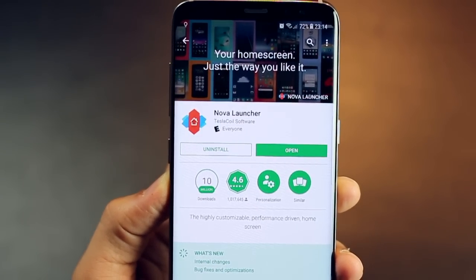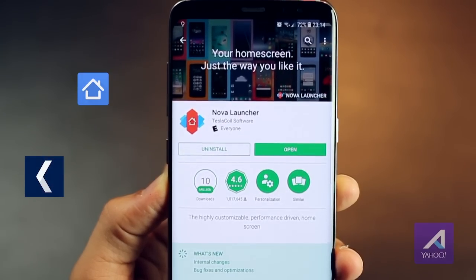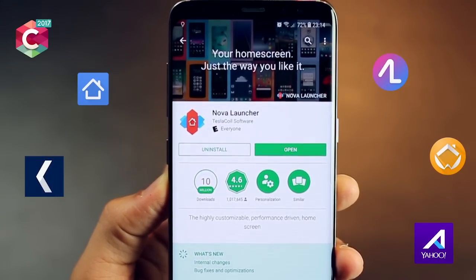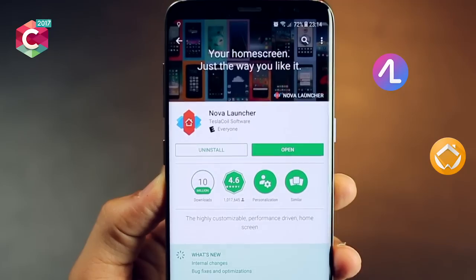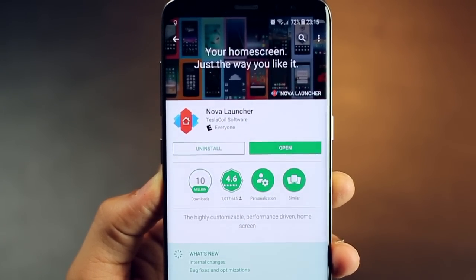My favorite launcher is Nova Launcher, but there are many more like Apex Launcher, Go Launcher, Action Launcher, Arrow Launcher, Sea Launcher, ADW, and Aviate. You can try each one and see which one works best for you.